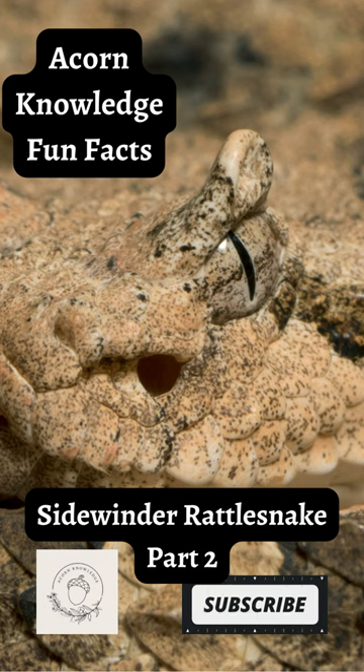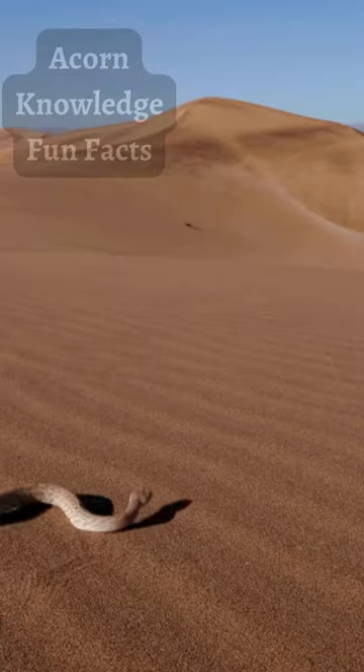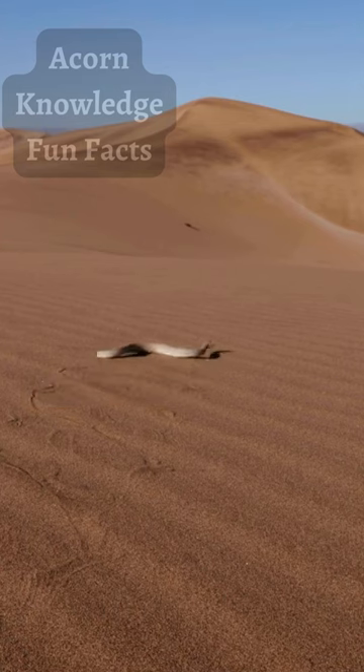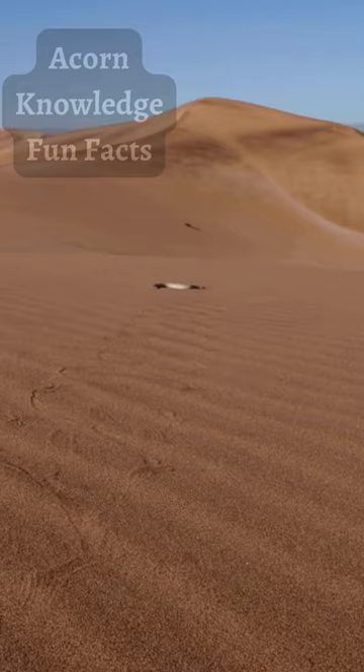Acorn Knowledge Fun Facts: Sidewinder Rattlesnake Part 2. The Sidewinder's less common nickname is Horned Rattlesnake. This name refers to two spiky protrusions that grow above their eyes. However, they are not truly horns, as they are not made of keratin. Instead, they are supraocular scales, made of skin.